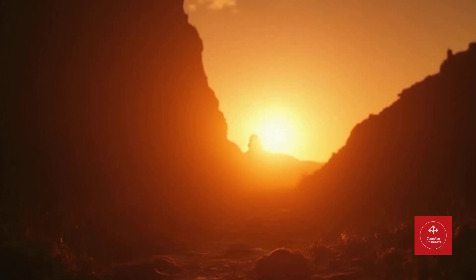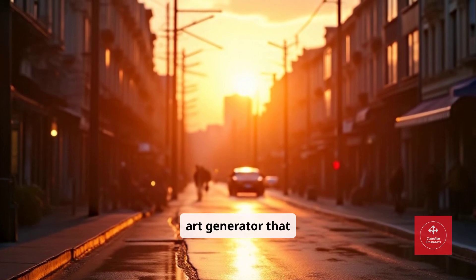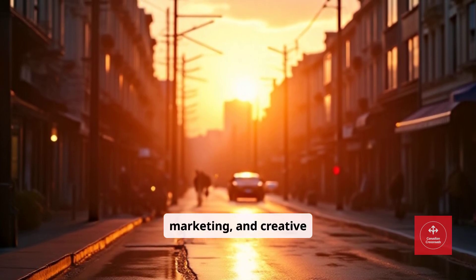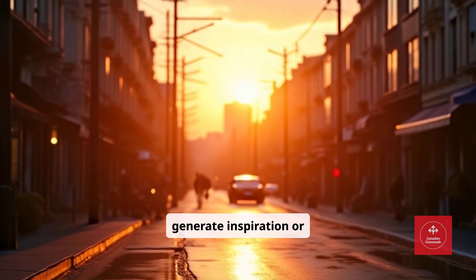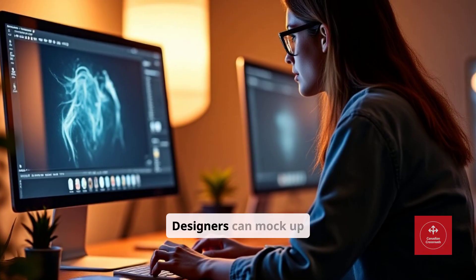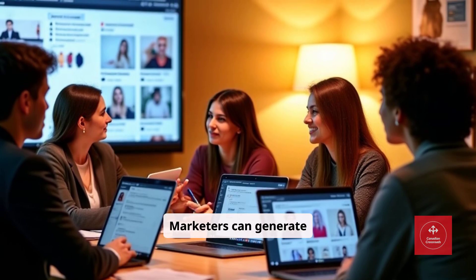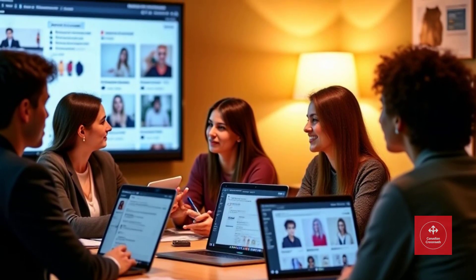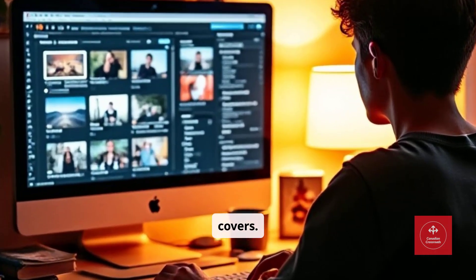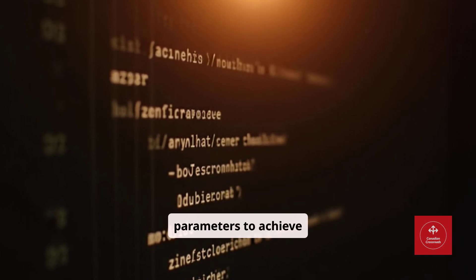Tool number seven: MidJourney. MidJourney is an AI art generator that transforms prompts into stunning visuals. Freelancers in design, marketing, and creative projects can use it to generate inspiration or client-ready assets. Designers can mock up concepts before starting manually. Marketers can generate visuals for social media campaigns. Content creators can illustrate stories, presentations, or covers. Pro tip: experiment with the stylize and quality parameters to achieve unique outputs for clients.